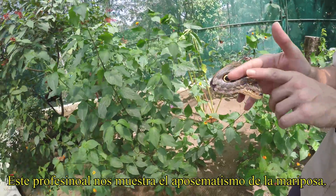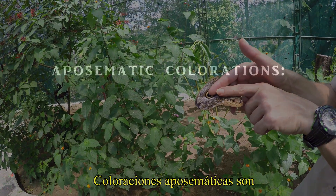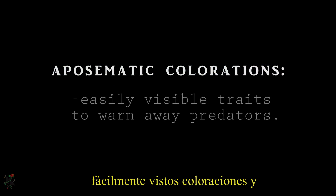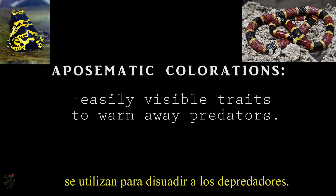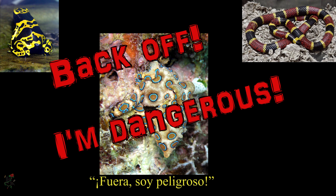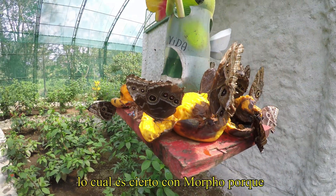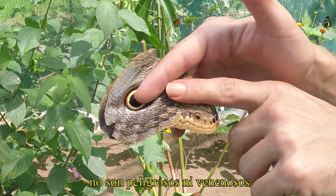This professional butterfly handler displays the aposematic colorations on the ventral side of the wings. Aposematic colorations are easily visible traits to warn away predators — in other words, nature's way of saying: back off, I'm dangerous, even if it is a bluff. Which is true in this case, as the butterflies of Morpho are not toxic and are easily palatable.